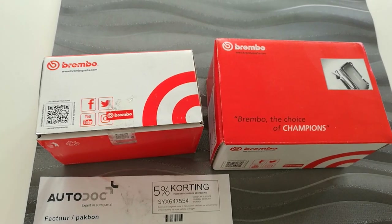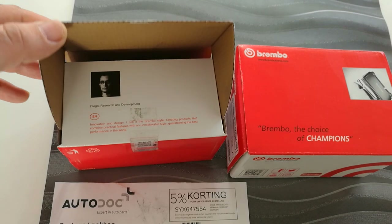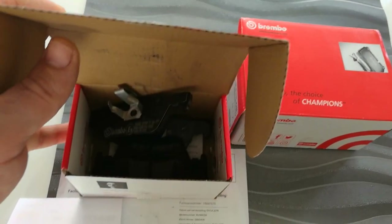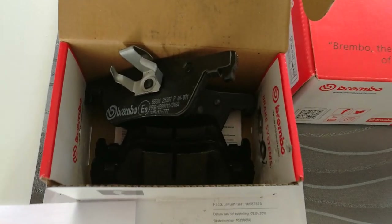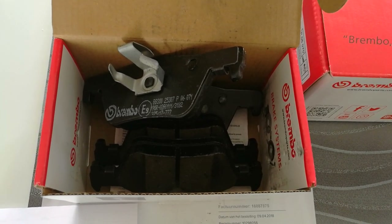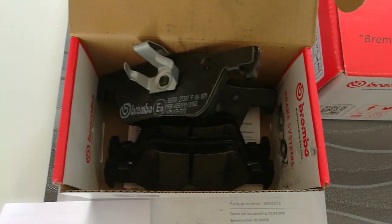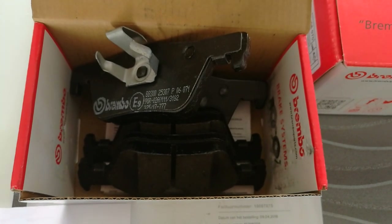Those are not genuine brake pads as you would order from Brembo. This is the state I received them in — as you can see, they are not packaged in plastic foil like the Brembo brand does. They were just thrown inside the box in some random order.